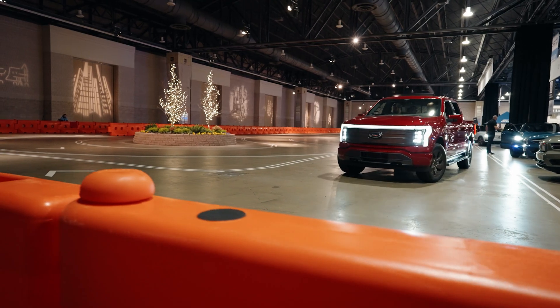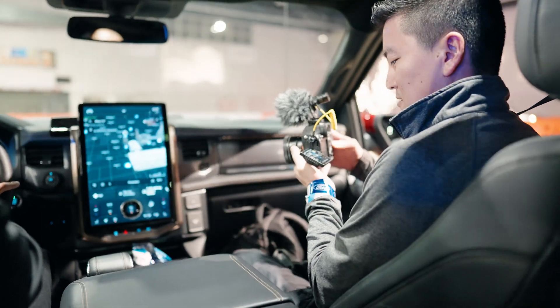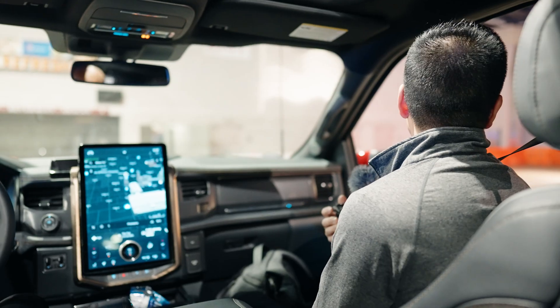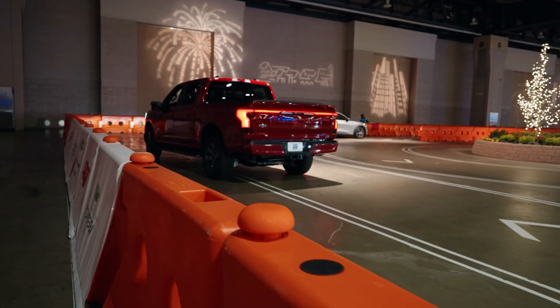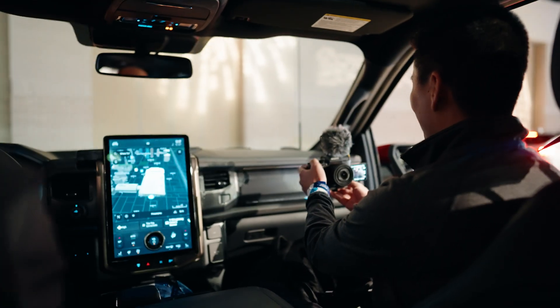This is my first time in an EV, guys — first time, let alone an EV pickup. It is silent. They call it the silent assassin. I can see it's got a good punch to it though. Oh yeah, it'll knock you back.